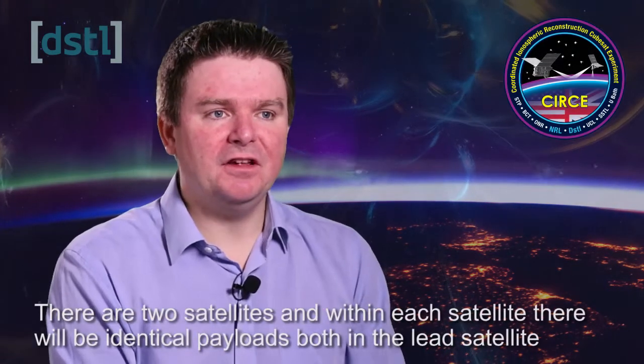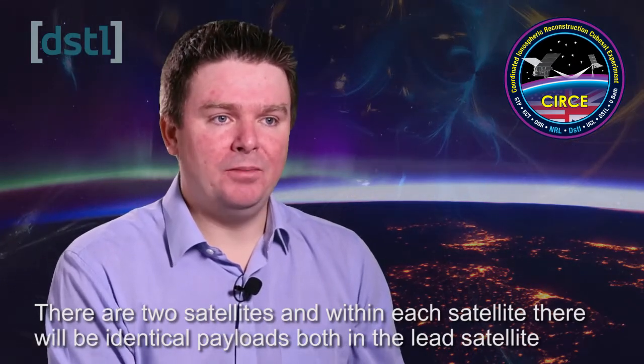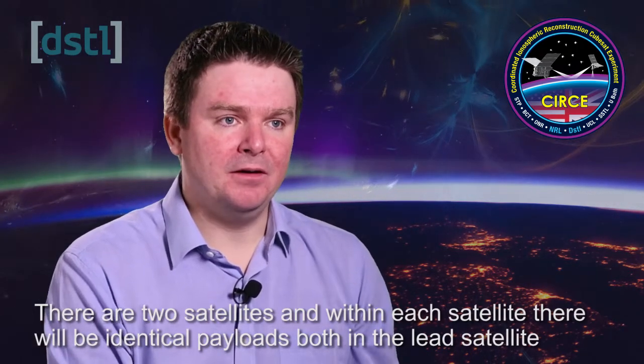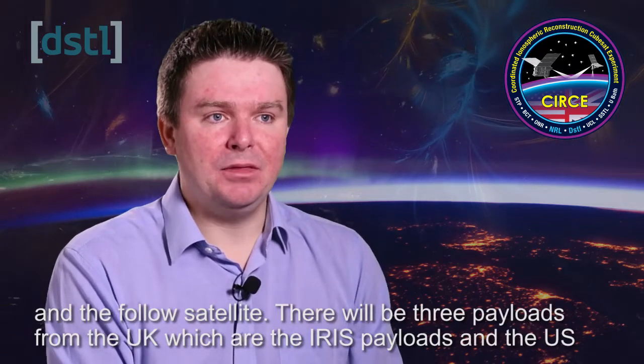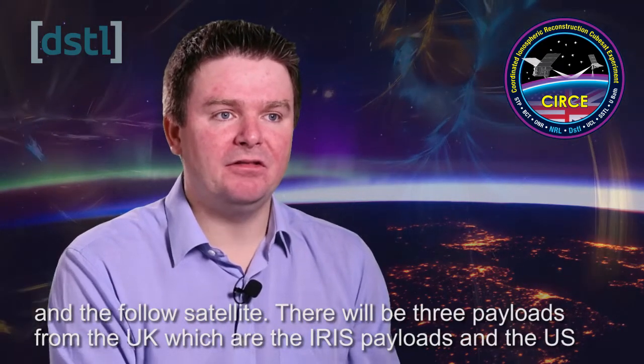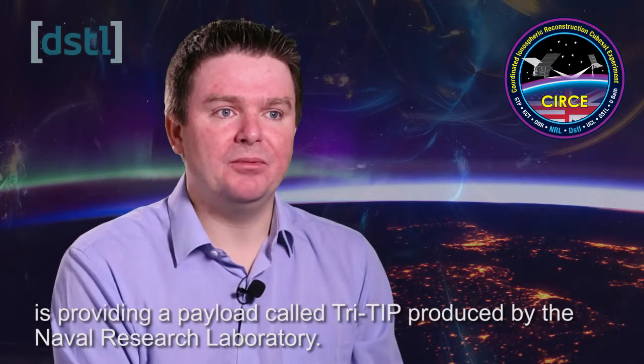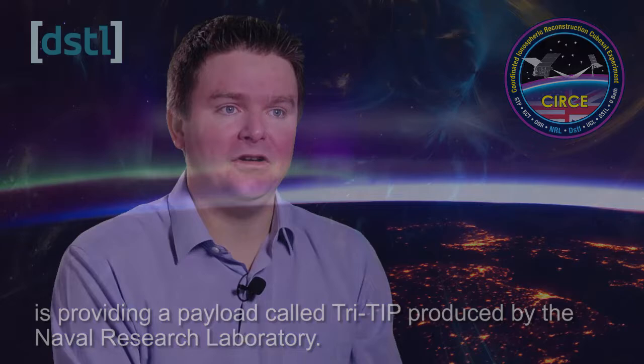The satellites themselves — there are two satellites, and within each satellite there'll be identical payloads in both the lead satellite and the follow satellite. There'll be three payloads from the UK, which are the IRIS payloads, and the US are providing a payload called Tritip, which has been produced by the Naval Research Laboratories.